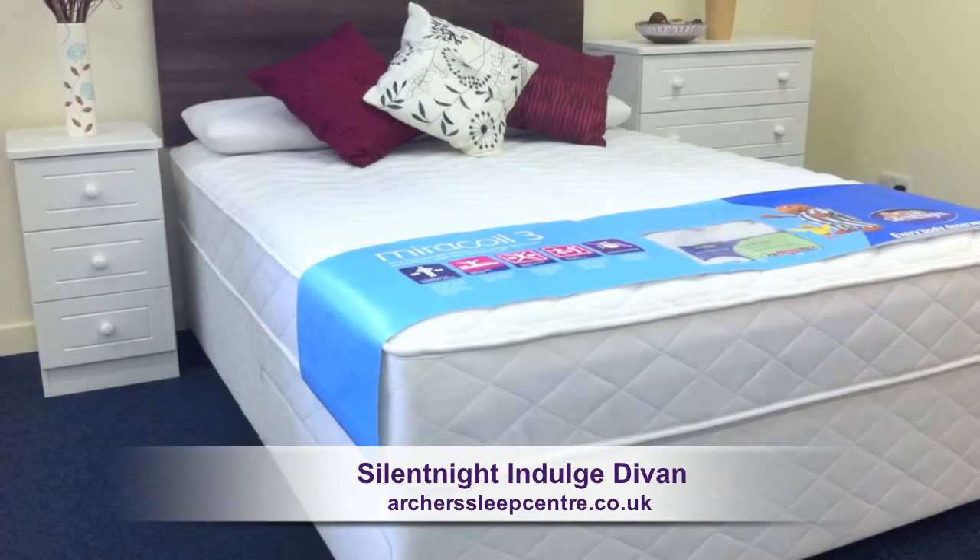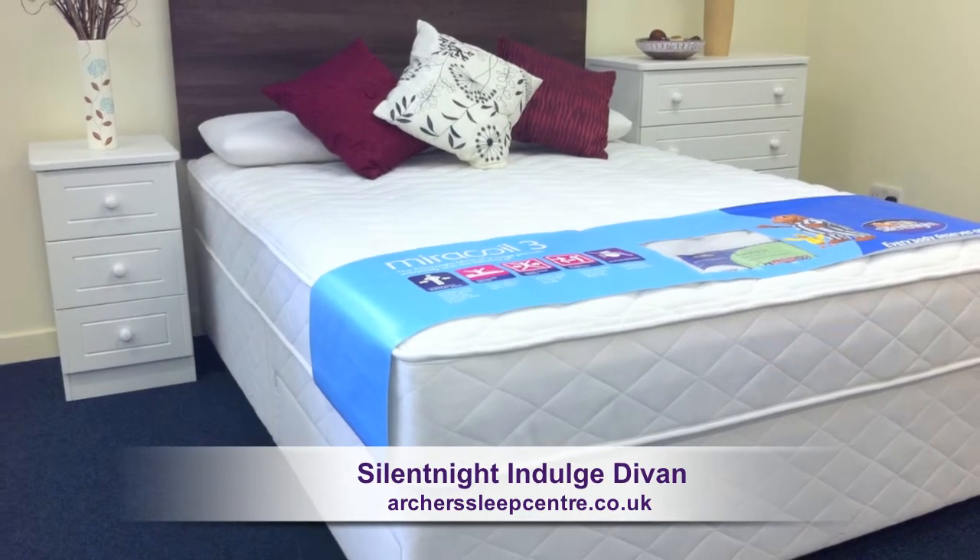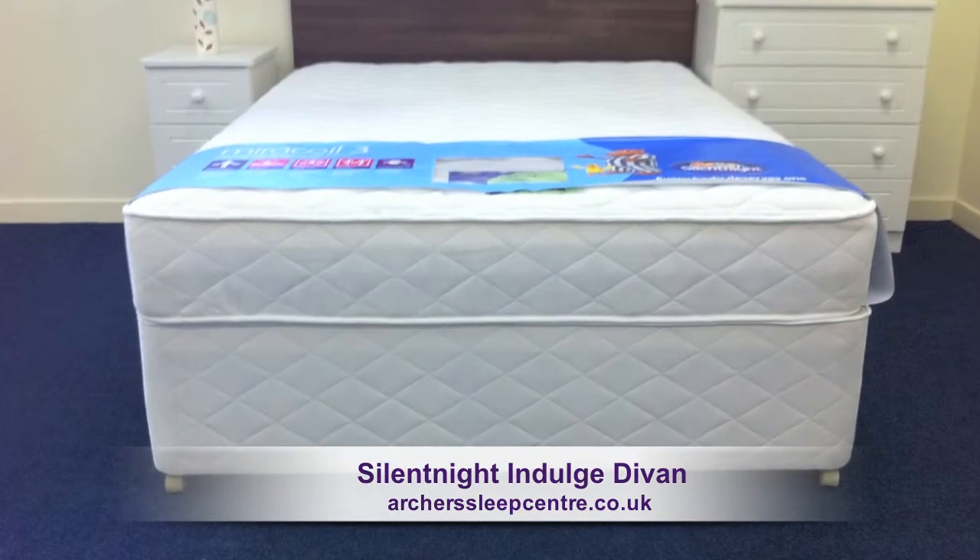A Miracoil No Roll Together System creates individual sleeping zones, helping minimise the disturbance of your partner.